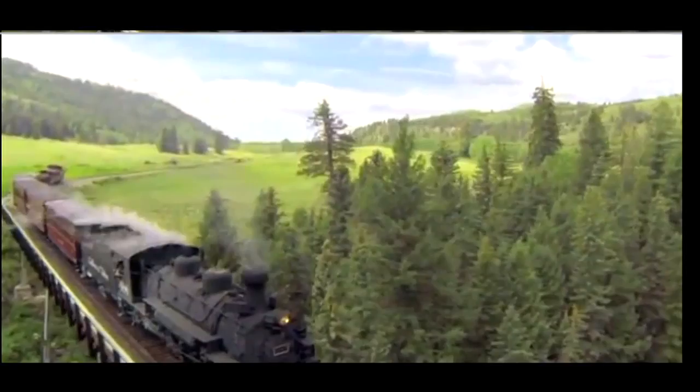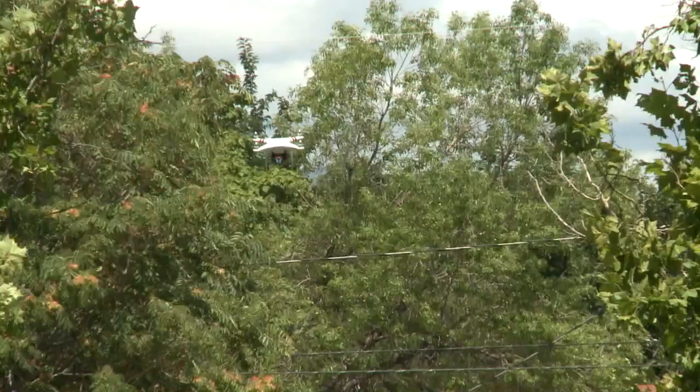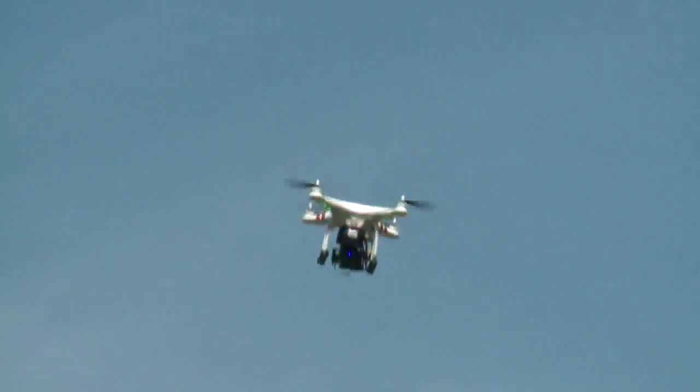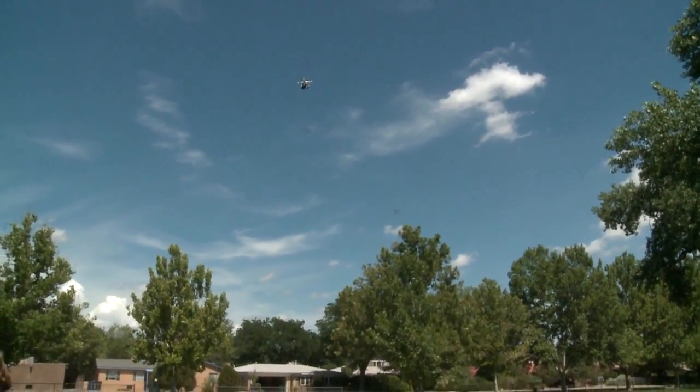Fitch says drones could get some amazing shots for movies without spending a lot of money. This setup was under $1,000. In the future, it's going to be common for entire movies to be shot with these types of robotic aircraft.